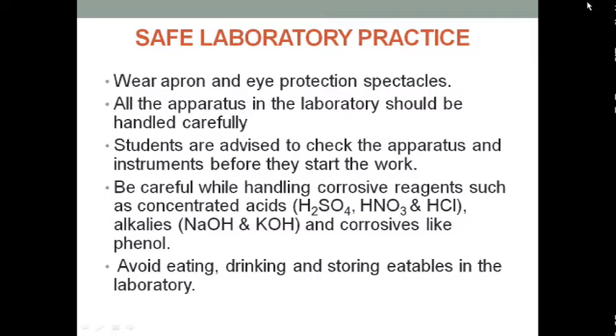All apparatus in the laboratory should be handled properly. There will be no running in the lab — always make sure to walk, because there will be some materials and equipment that can break, so please walk carefully.